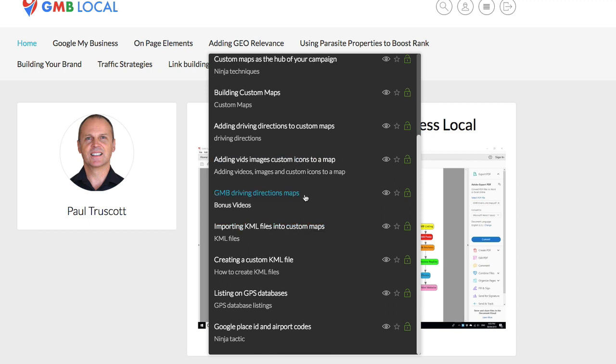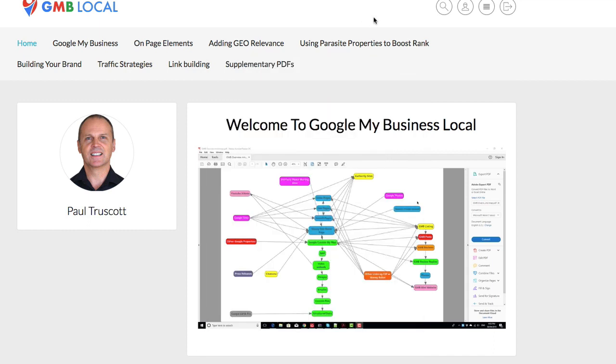If you don't know what a KML file is, you're about to learn some guru stuff — including how to create a KML file and how to get listed on GPS databases. This is extremely powerful; get listed on those and Google takes notice for sure. And then how to get a Google Place IP and all the airport codes that are close to you, which is another ninja trick.